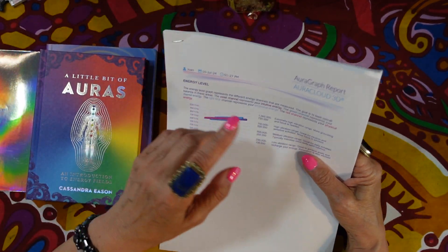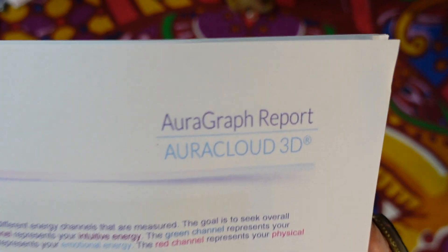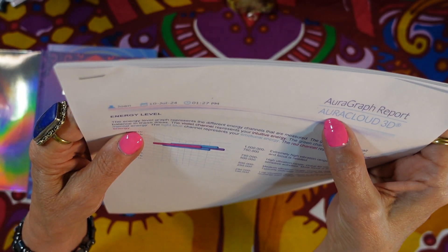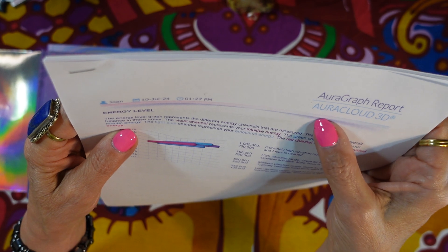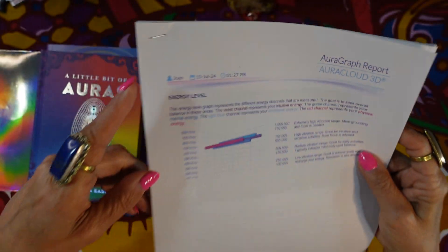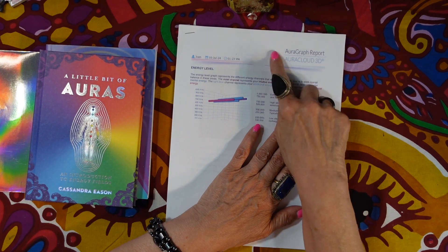This is a 14-page report they print out called the Aura Graph Report. The software and machine they use is the Aura Cloud 3D. If you want something like this, look it up and see if someone near you offers it.